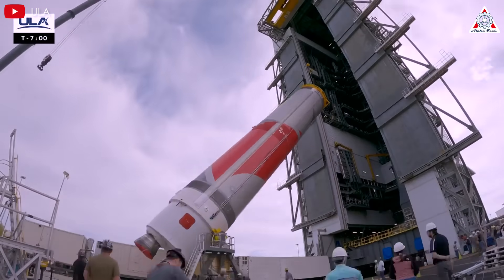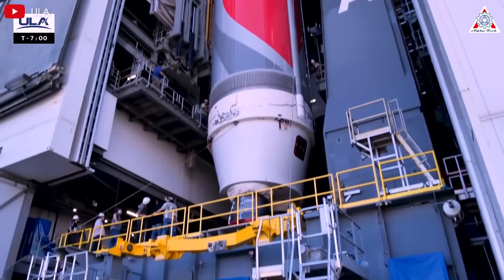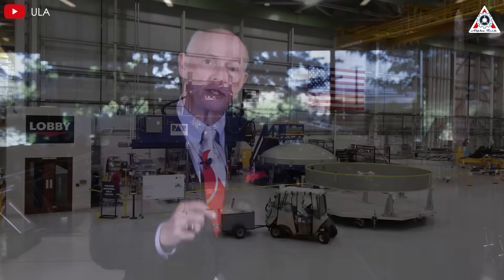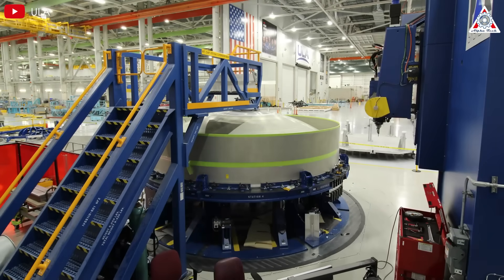The incident, however, raised questions about the rocket's reliability as it seeks certification from the U.S. Space Force for national security missions. On March 12, 2025, ULA's President and CEO Tory Bruno addressed the issue in a media roundtable, attributing the failure to a manufacturing defect that has since been identified and rectified.